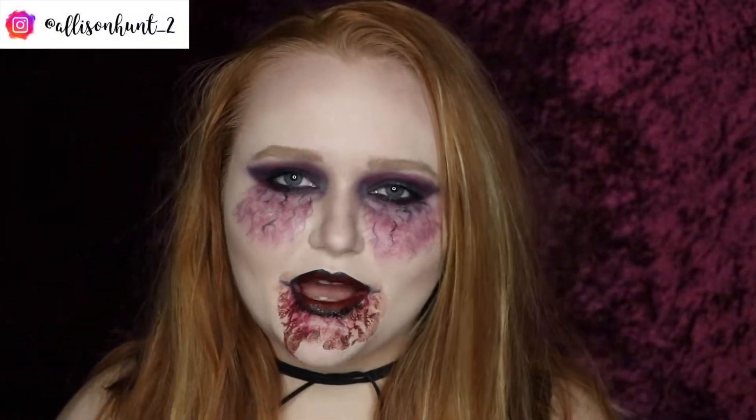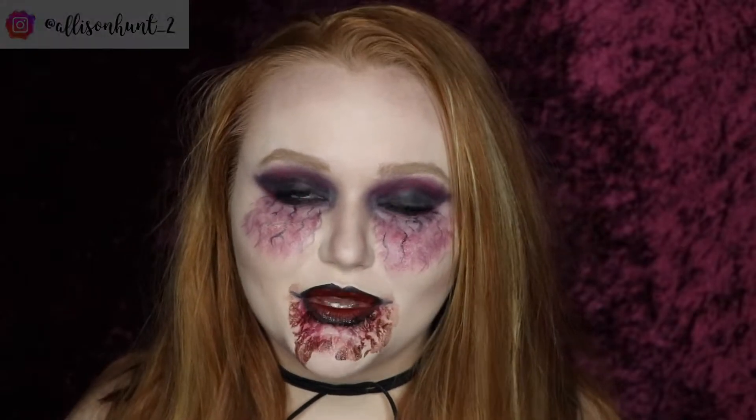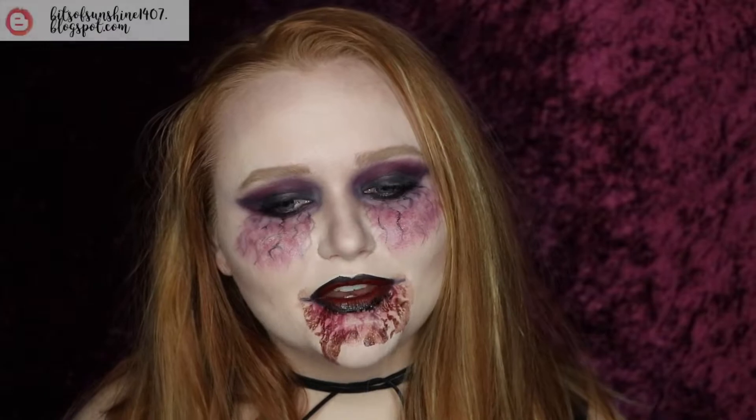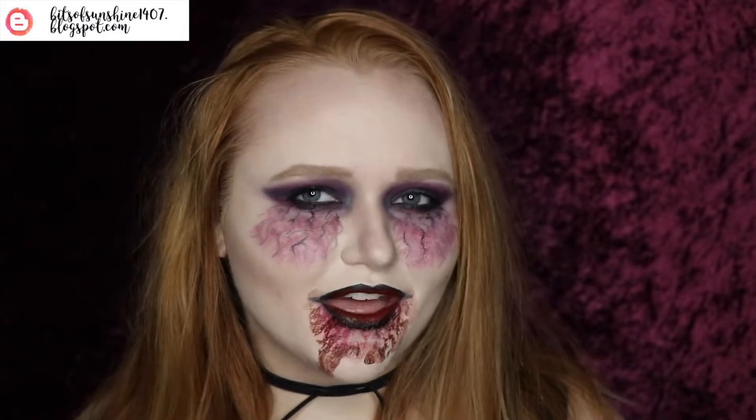So today is another collab with my friend Max for Halloween. This week is our take on vampires. I do not have fangs, or that kind of thing.